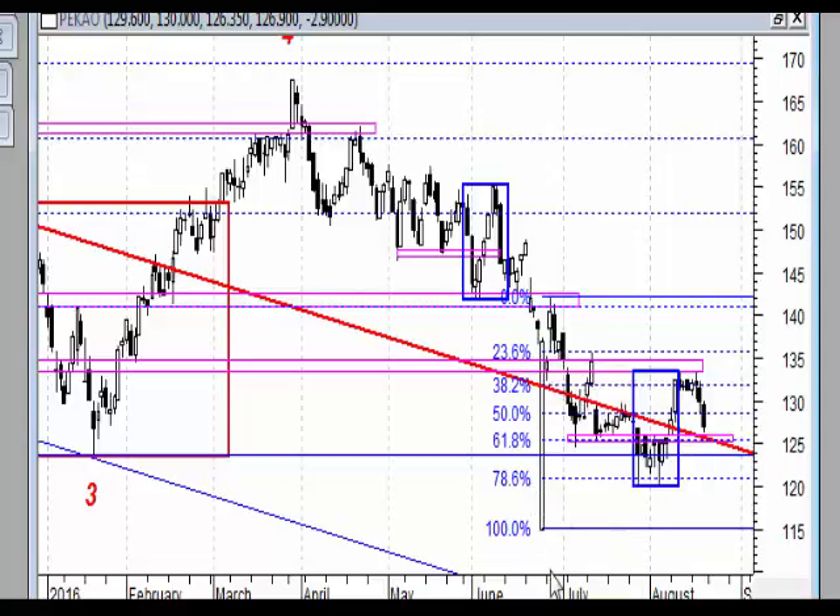Patrząc na ten układ, mamy ruch wzrostowy, korektę A, B, C i według mnie tutaj mamy jakiś pierwszy ruch w ramach mniejszego impulsu, korektę i potem po zakończeniu tej korekty z dużym prawdopodobieństwem gdzieś w rejonach 125 zł ruch na nowy szczyt, wybicie i próba ponownego ataku na 135 zł. Moim zdaniem ta próba mogłaby być udana.